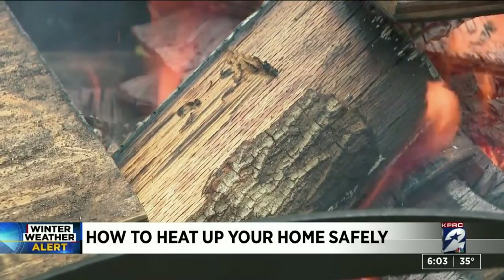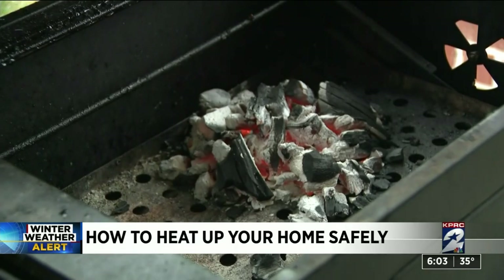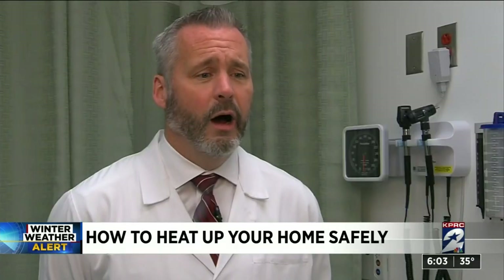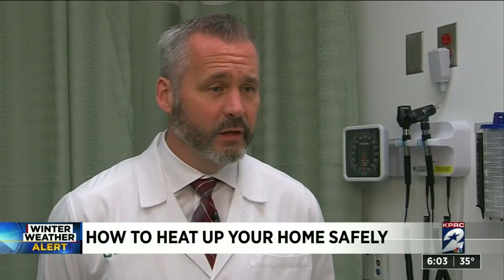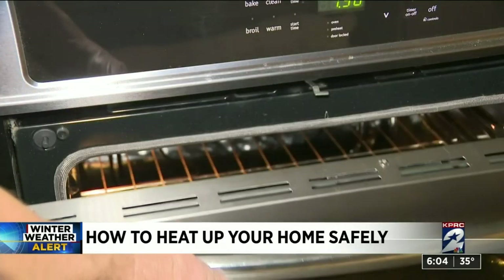Losing power during cold weather can be more than just an inconvenience — it could spell carbon monoxide danger. Cleveland Clinic's Dr. Tom Waters says one thing you should absolutely not do during an outage is use your gas oven as a heater.